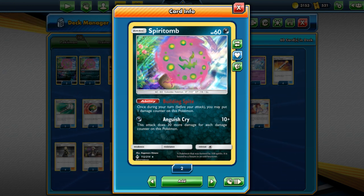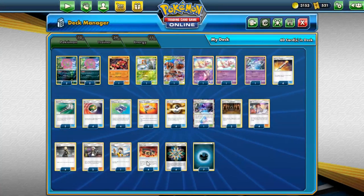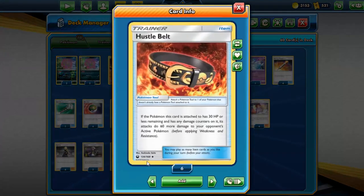Spiritomb. 60 HP, pretty low, with an interesting ability that lets it damage itself — one damage counter per turn. That immediately ties in with its attack, Anguish Cry, which is 30 damage for each damage counter on this Pokémon. So if you have five damage counters on you, you hit for 160. But 160 is just the tip of the iceberg because we also have Hustle Belt, which if you have 30 or less remaining HP while having damage counters, your attacks do 60 more damage — so your 160 becomes 220.